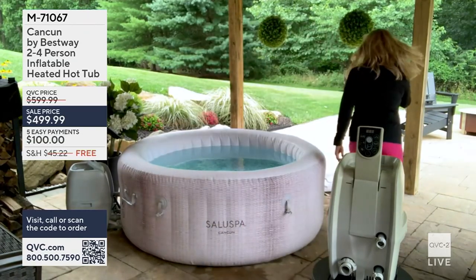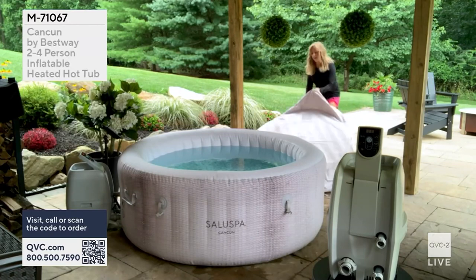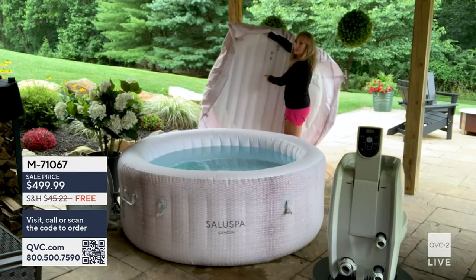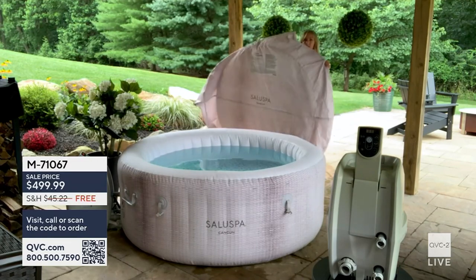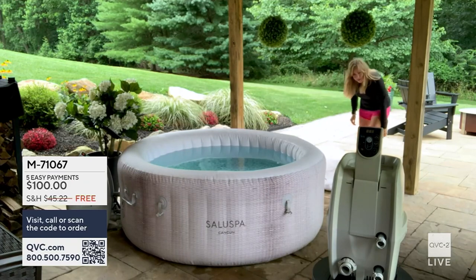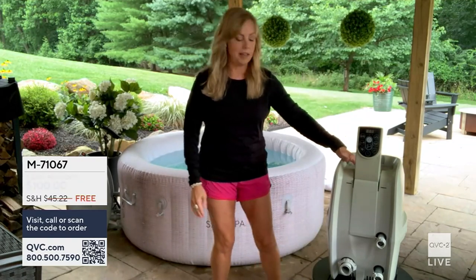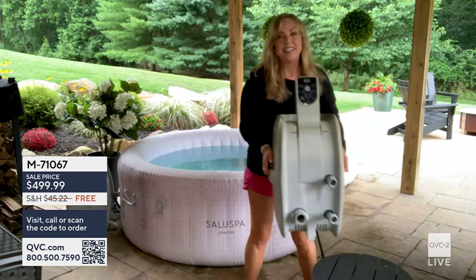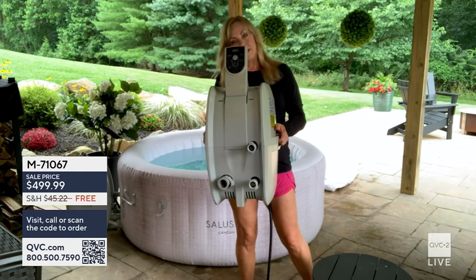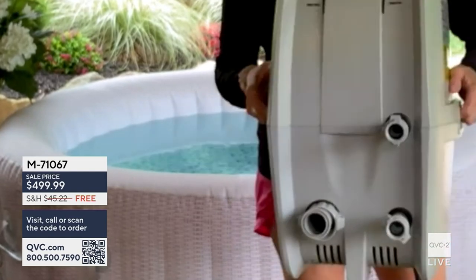You'll also inflate the cover the same way. Here's the cover — there's a nice apron that fits around the inflatable part to protect the hot tub. So you inflate the cover, inflate the hot tub, then hook the pump up to the side. There are three connectors on the side of the hot tub, all included — you just thread them on.